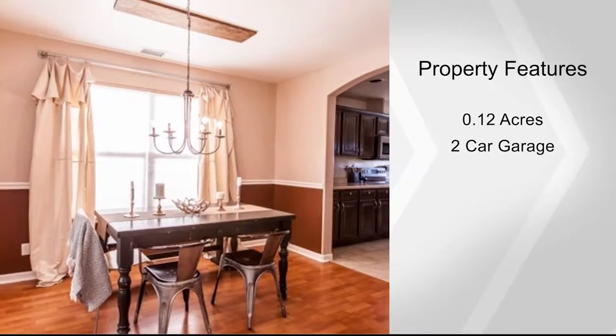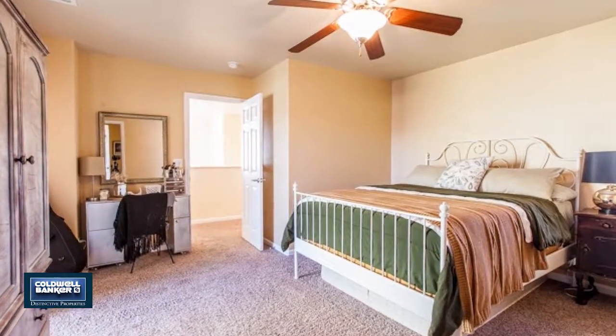It's within walking distance to all Fruta schools. Solar panels make the electric bills next to nothing. Enjoy a two-car garage as well. Call Kelly for your private showing.